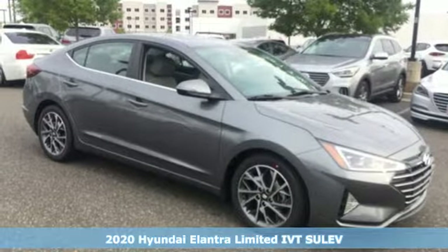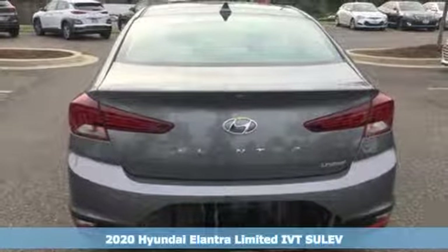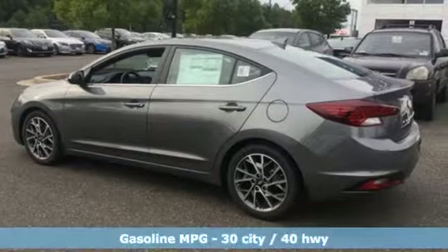Here's a new 2020 Hyundai Elantra. Hyundai's attention to detail means a better driving experience for you. A great vehicle is comprised of great features like these.